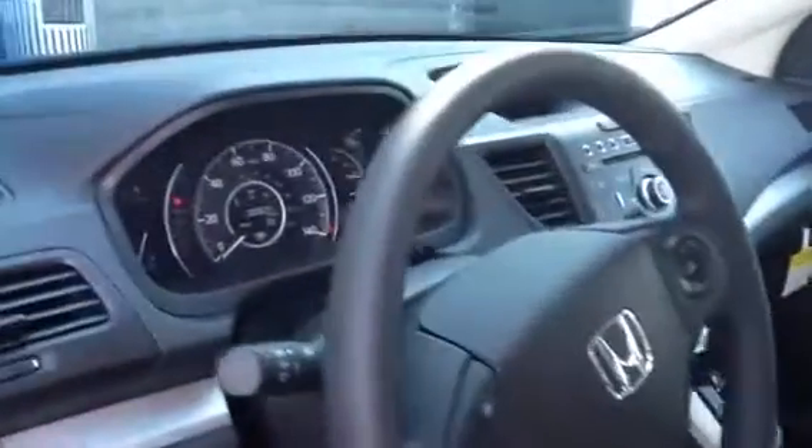Interior-wise, it's a fully loaded car — power windows, power doors, air conditioning, cruise control. Basically, it has the same engine as the upper models.